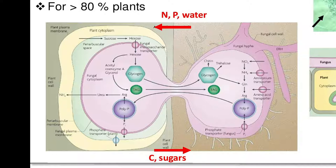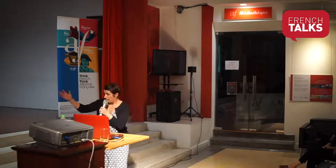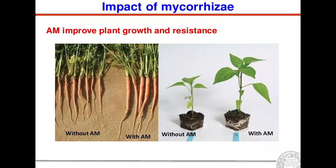There are different kinds of mycorrhizae. The most common concerns more than 80% of plants and is very important for growth and resistance. As you can clearly see here, this is a carrot without mycorrhizae and this is a carrot with mycorrhizae — there is a very significant difference in length. Another example with a different kind of plant also shows that mycorrhizae improve plant growth and resistance.